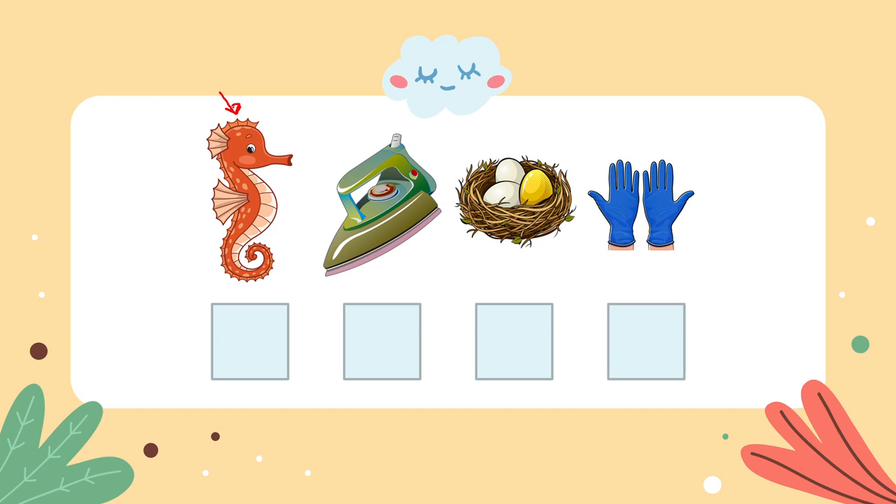Do you know what this animal is called? It's my favorite sea creature — it's called a seahorse. Seahorse starts with the letter S. What about this one? We use it to iron our clothes — it's called an iron. Iron starts with the letter I.